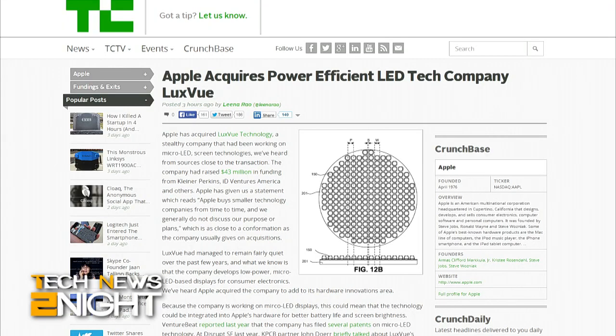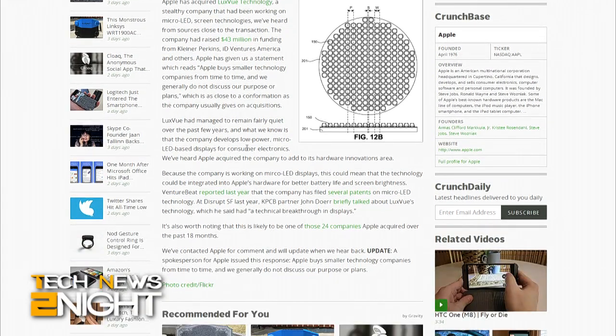Acquisition alert: TechCrunch reports that Apple has bought LexVue Technology, which has been working on low-power micro-LED-based displays for consumer electronics that could be integrated into Apple's hardware for better battery life and screen brightness. If the acquisition goes through, it will be the 24th company Apple acquired over the past 18 months. An Apple spokesperson responded: quote, Apple buys smaller technology companies from time to time, and we generally do not discuss our purpose or plans, end quote.